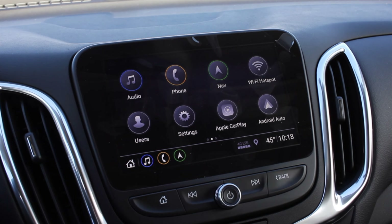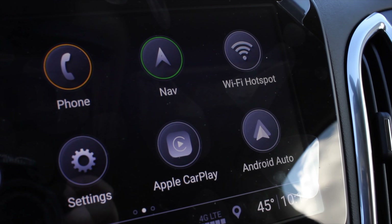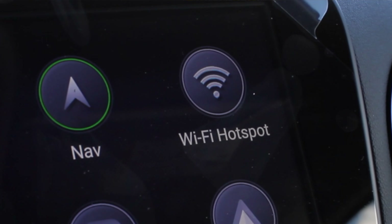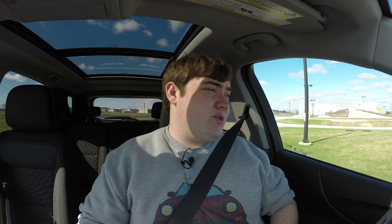This is the LT, which is not the top trim model, but it does have Apple CarPlay and Android Auto. If you're willing to pay for it, you can actually enable a WiFi hotspot in your vehicle — you can get a plan for a set amount of data a month through Chevy. That's really cool, and they offer it on nearly all of their models, not just higher-end ones like some luxury brands.